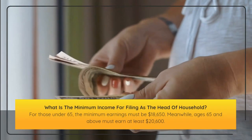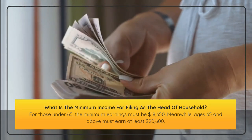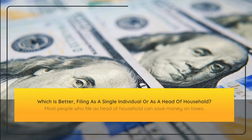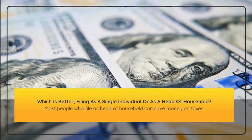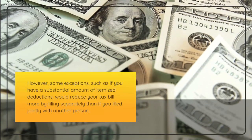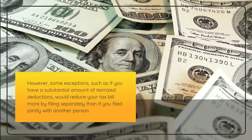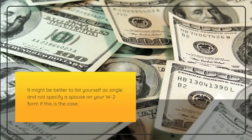What is the minimum income for filing as head of household? For those under 65, the minimum earnings must be $18,650. For ages 65 and above, you must earn at least $20,600. Which is better — filing as a single individual or as a head of household? Most people who file as head of household can save money on taxes. However, some exceptions exist, such as if you have a substantial amount of itemized deductions, which would reduce your tax bill more by filing separately than if you file jointly with another person.